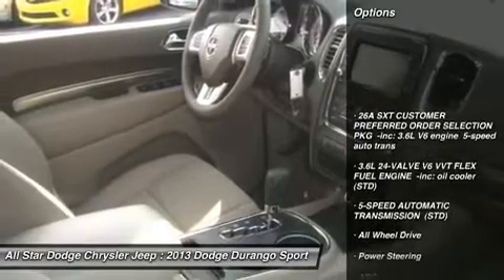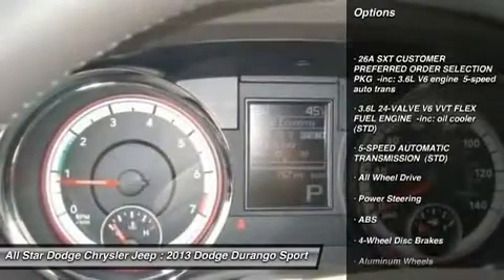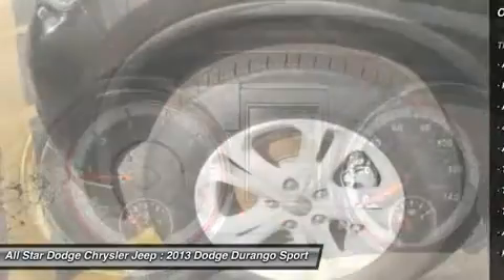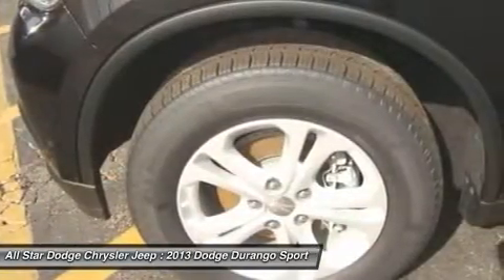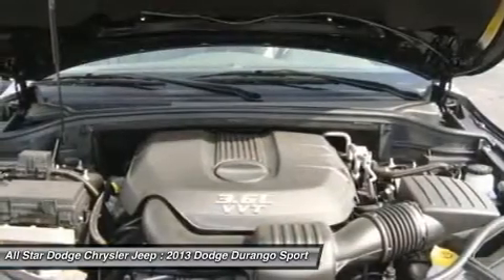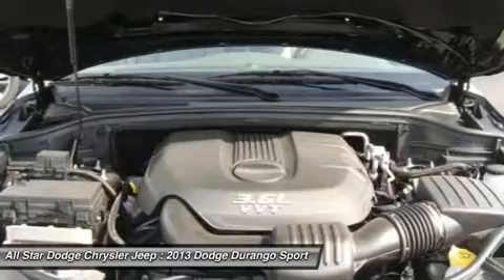Stability control, all-wheel drive, traction control, steering wheel audio controls, anti-lock braking system, power steering, adjustable steering wheel, five-speed automatic transmission with overdrive, keyless entry, aluminum wheels.